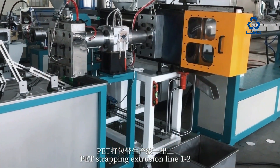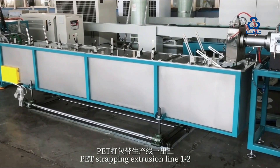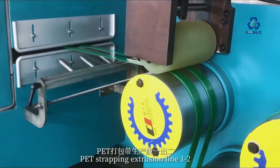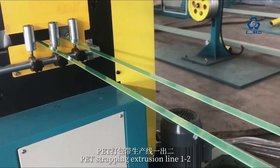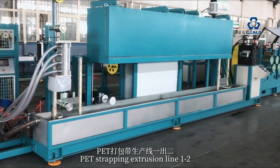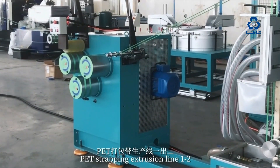For PP Strap Machine, it can produce from 5 mm to 25 mm width strap with new or recycled material. The output can be 150 kg per hour, 250 kg per hour, 350 kg per hour, or 450 kg per hour.